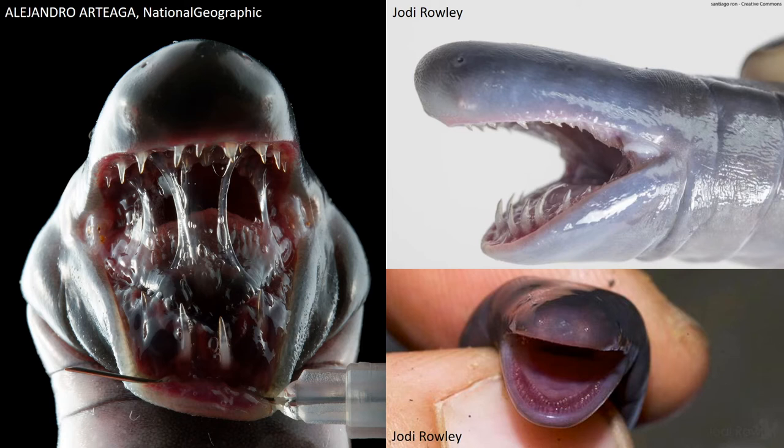Caecilians may look inoffensive on the outside; however, depending on a species, their diet, and their life stage, they can come equipped with some very serious teeth.